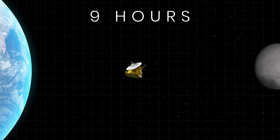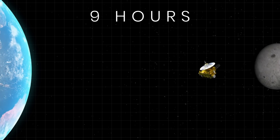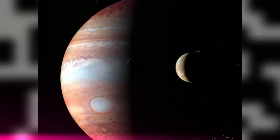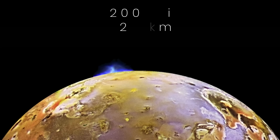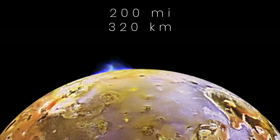After launch from Earth, in just under nine hours, the New Horizons probe passed the Moon's orbit. While approaching the solar system's largest planet, Jupiter, the spacecraft took pictures of the gas giant and its moons. On Io, the probe caught the Tvashtar volcano in action, capturing a volcanic eruption that reached 200 miles into space.